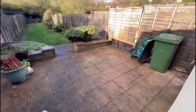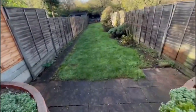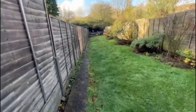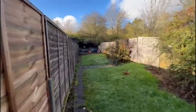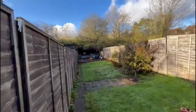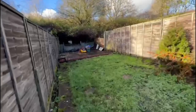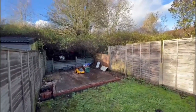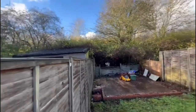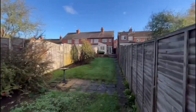There's your side gate for access, which is handy. Nice paved patio area, garden's in fairly good order. Good size garden. Obviously you've got the railway line at the back there — the trains are roughly about every half an hour on that line. Nice and private. You've got plenty of area there to put a nice big shed, a bit of extra storage, and that's the view from the back.